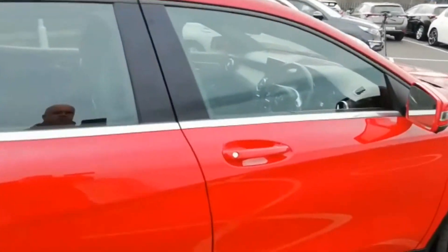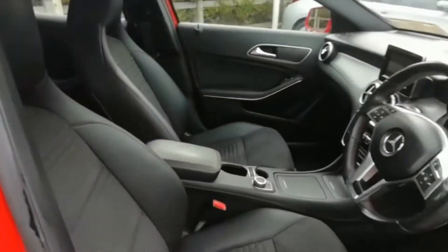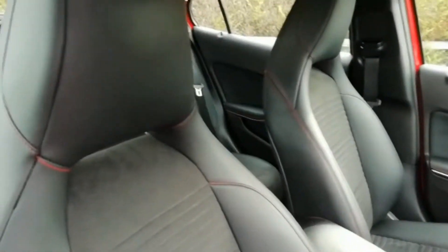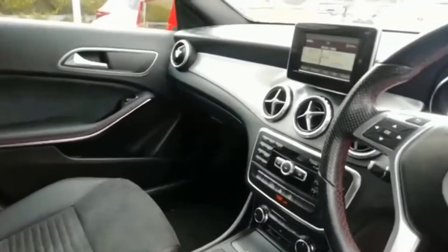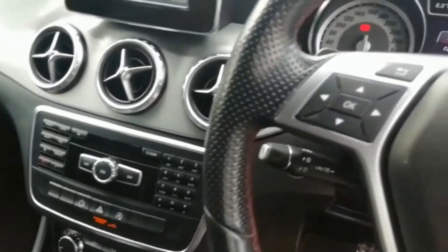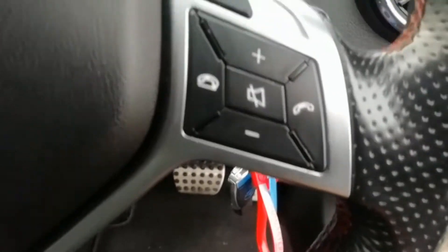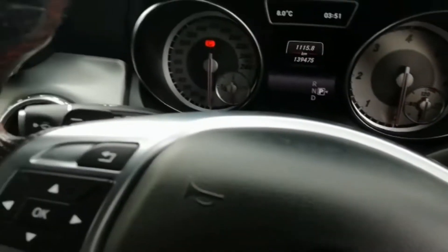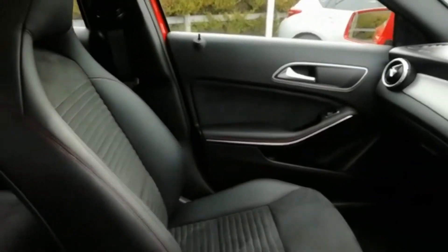Let's have a look inside. It comes with front sports seats in half leather trim, also has an entertainment screen, full air conditioning, Bluetooth connectivity for your phone, also cruise control, paddle shift, all-round electric windows and electric mirrors.